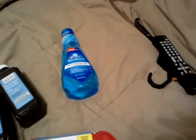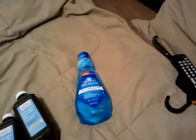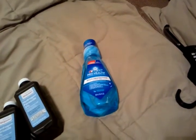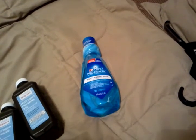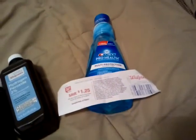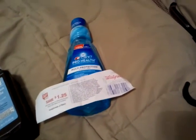I also got the Crest ProHealth Mouthwash. There is a $1.10 coupon printable off of coupons.com — I'm not sure if it's still available. It was on sale for $2.99, I used the $1.10 coupon, which brought it down to $1.89, and you get a $1.25 register reward back.